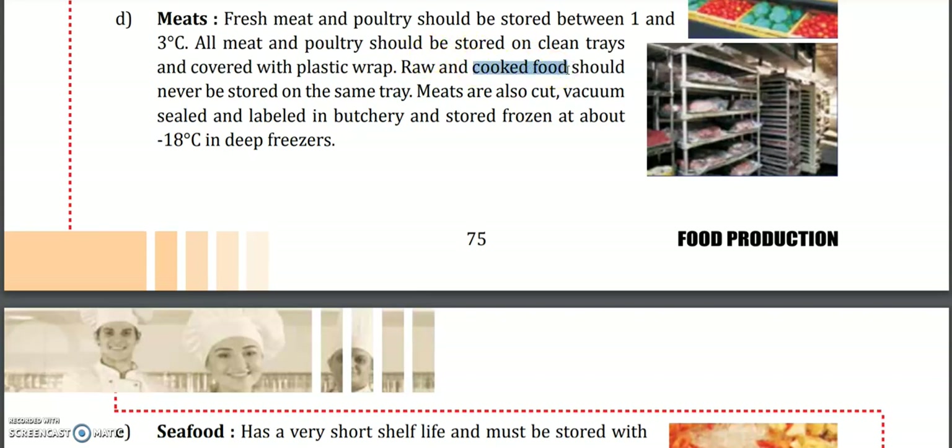Cooked food is ready to eat — we can heat it and eat it — but raw food is uncooked and the smell is also different. So we should never store raw food in the same tray. We should always store meat in plastic wraps in deep freezers at a temperature of minus 18 degrees Celsius.